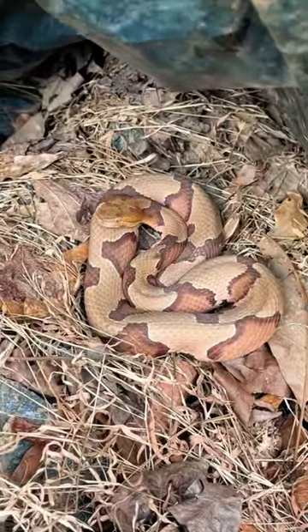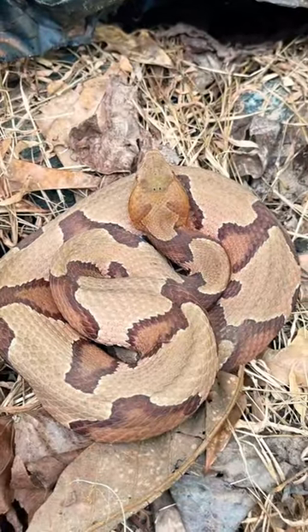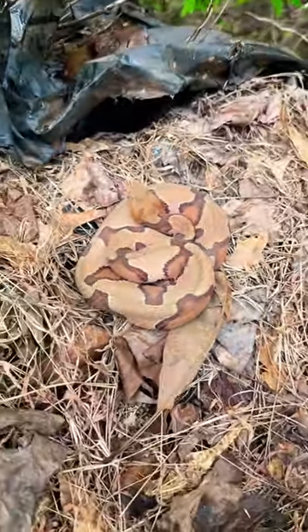He moved a little bit and you can actually see he's got a cool little pattern on the back of his head, but the reddish colorations on this thing are just stunning.